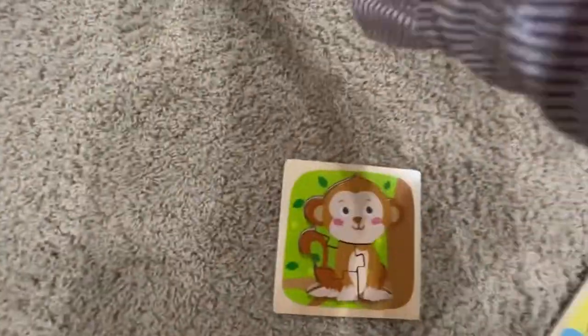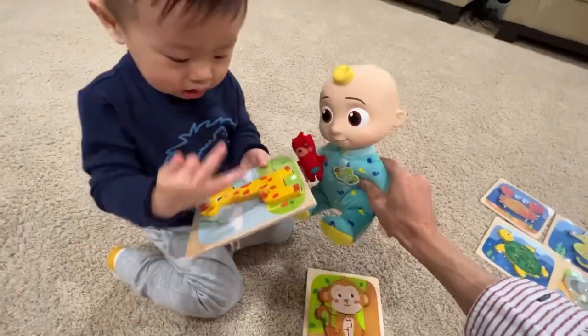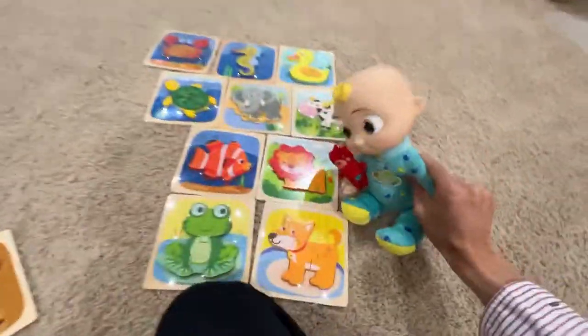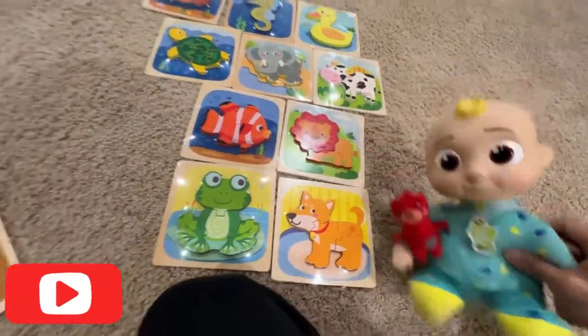All right. Congrats, JJ! Yay! I want to do more puzzles. Yeah, we're going to do giraffe next. This is all the puzzle. That's a dog. Yeah.